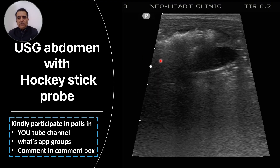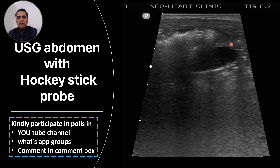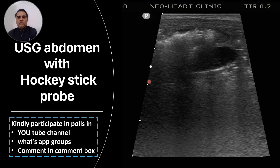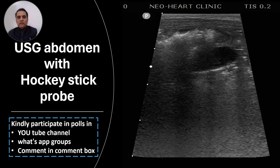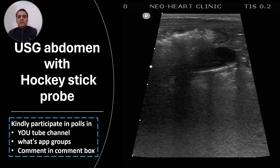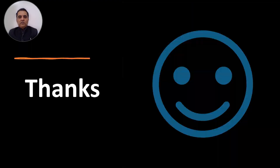The ultrasound abdomen was done using a linear probe — what we call a hockey stick probe in neonatology. These are the abdominal ultrasound images, and this is the gut that you are seeing. Write down your ultrasound findings in the comments on YouTube or in the WhatsApp group chat box, and take part in the polls. Please subscribe to our YouTube channel if you are interested in more academic activities like this. Thank you.